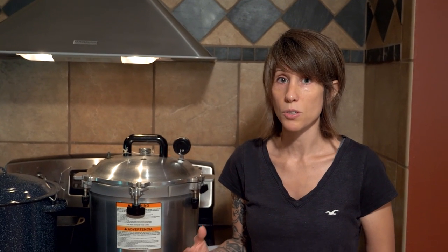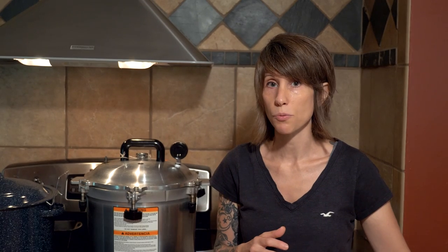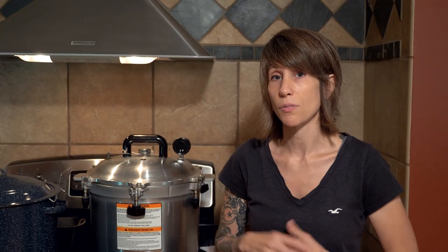In a real SHTF situation — complete and total disaster — the number one thing you need to know how to do is start over. If you have to evacuate your home, leave behind your food, and hit the road, taking packets of seeds and being able to start over somewhere else is the most critical skill. That's my two cents on defending your food source.